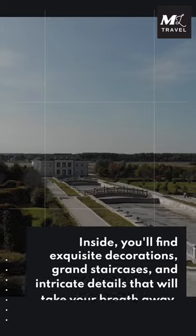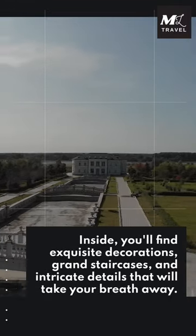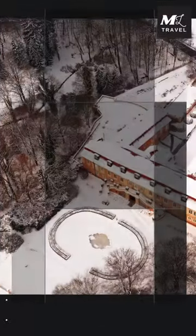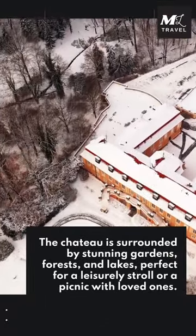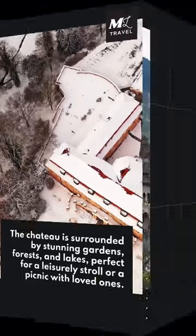Inside, you'll find exquisite decorations, grand staircases, and intricate details that will take your breath away. The chateau is surrounded by stunning gardens, forests, and lakes, perfect for a leisurely stroll or a picnic with loved ones.